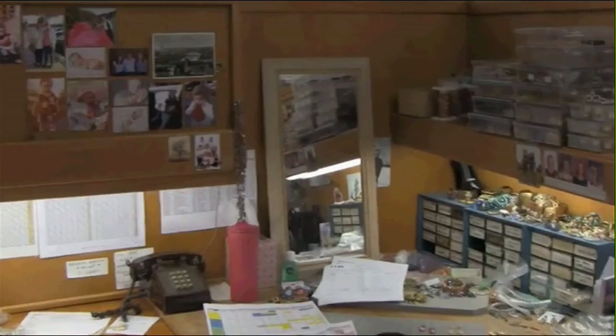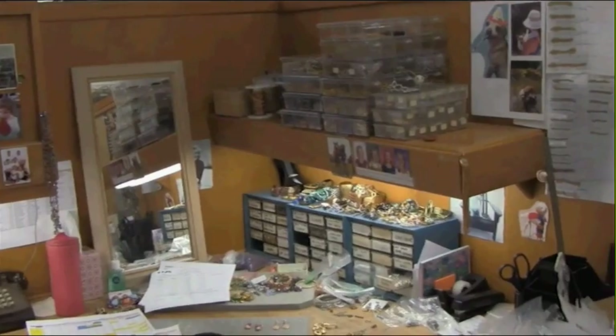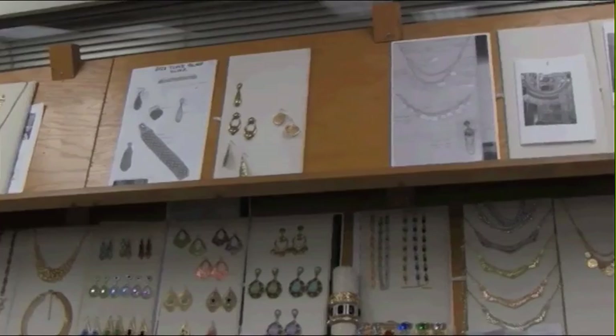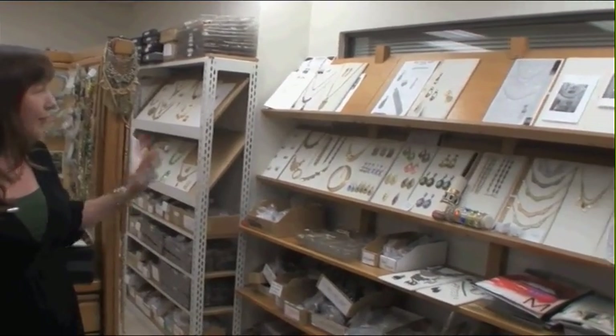We're in the design lab. Can you explain exactly what happens here? Each designer has their own workstation with all of the raw materials, inspiration, stones, findings, and components they need for building and conceptualizing their collections. As they begin to put pieces together, they position them around the perimeter of the room on boards so we can decide if it's something to add to the collection — organized either by collection, group, or color story, depending on the particular development we're working on. This is where the ideas happen. This is where it all starts.